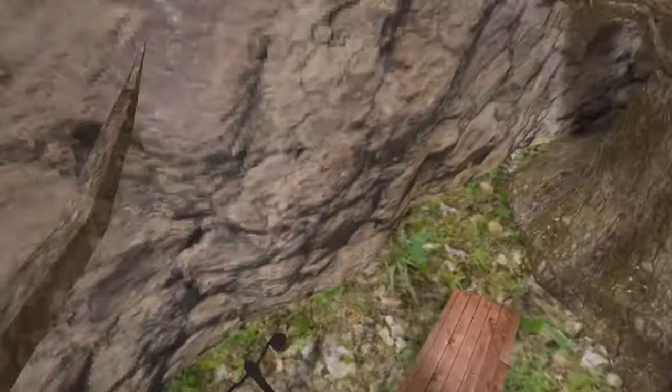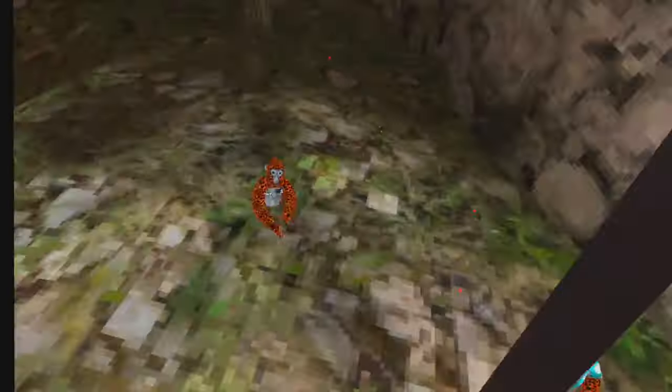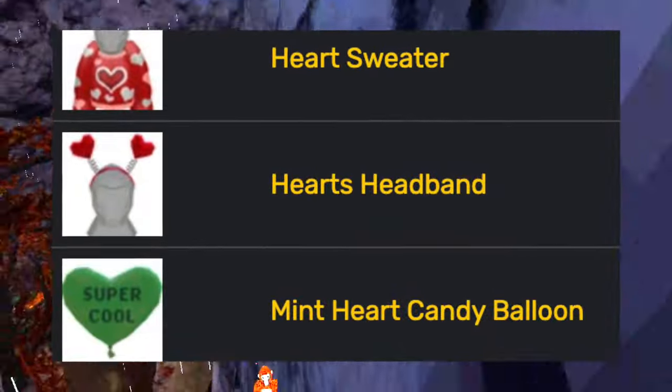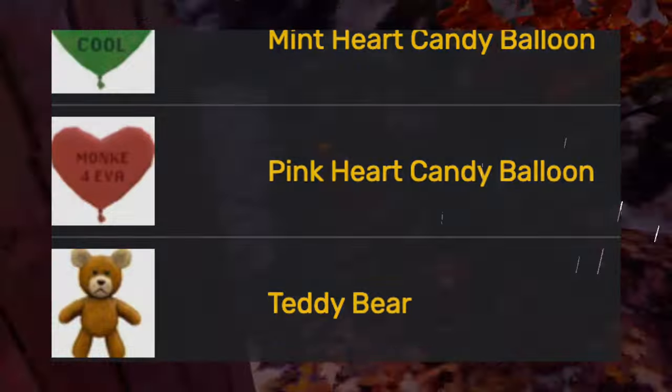Then for Gorilla Tag's second anniversary, they added the GT2 badge and a cupcake. Then the Valentine's update added the heart sweater, the hearts headband, the mint heart candy balloon, the pink heart candy balloon, and the teddy bear.